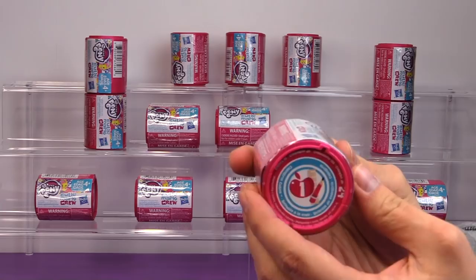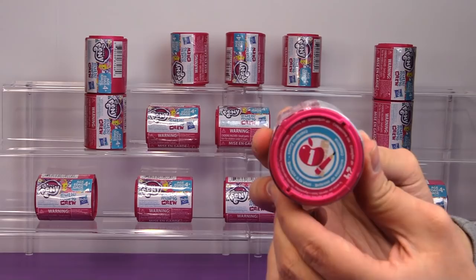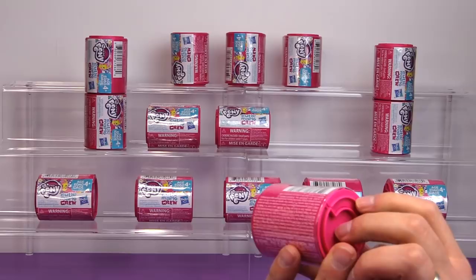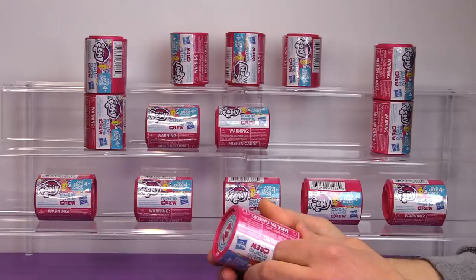We have 15 of these Series One Cutie Mark Crew Blind Capsules, all from the first series. There are going to be two different series, each with 24 characters available. These are going to be available at most major toy retailers in the USA and on HasbroToyShop.com. These guys are going to retail around $2.99, and it even says right here: 24 to collect.